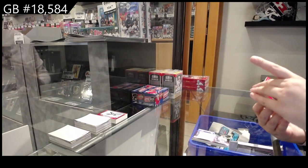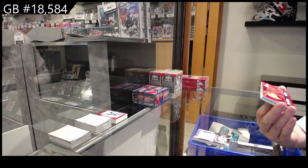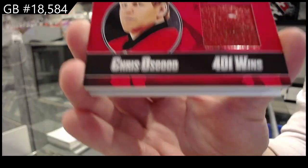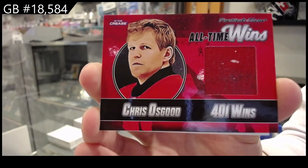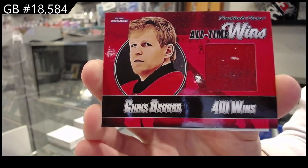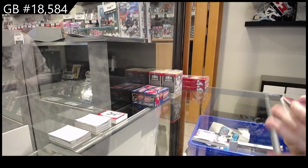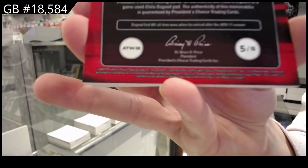All-time wins, 400 wins. Looks to be a game-used pad of Chris Osgood. Which is numbered five of five for the number five spot.